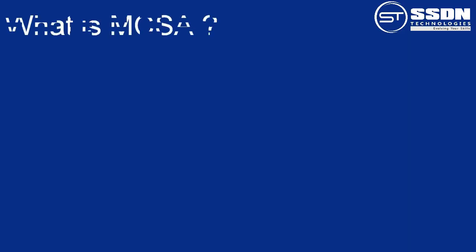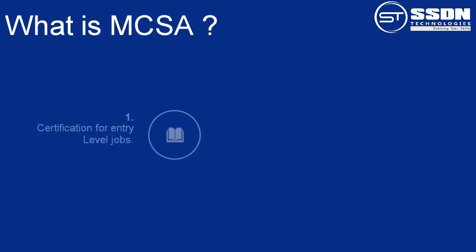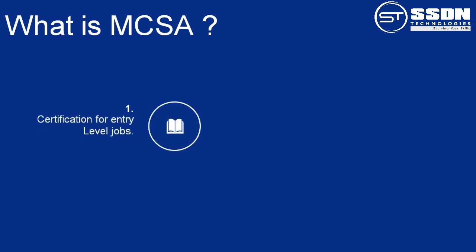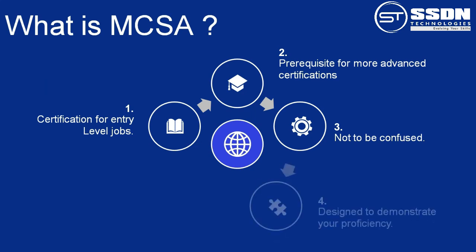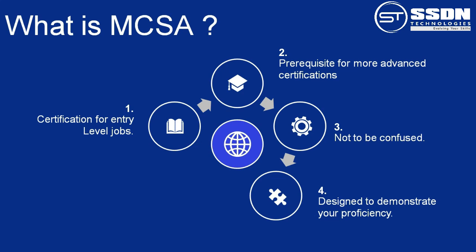What is MCSA? It is a certification program intended for people who seek entry-level jobs in an IT, i.e., Information Technology environment. MCSA is a prerequisite for more advanced Microsoft certifications. The MCSA certifications are designed as a way for entry-level professionals to demonstrate proficiency in a variety of Microsoft products, roles, and knowledge areas. It also acts as a prerequisite for MCSE certification.